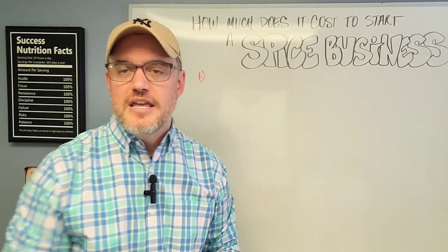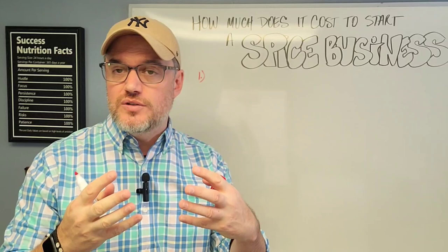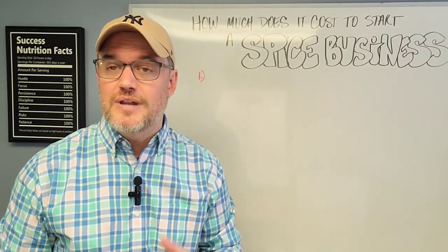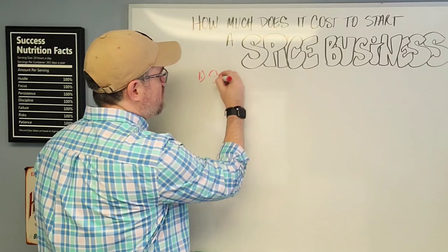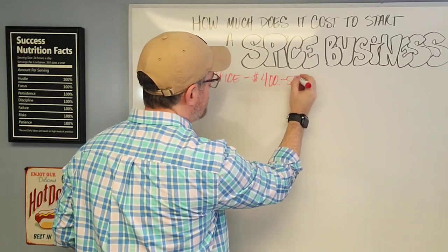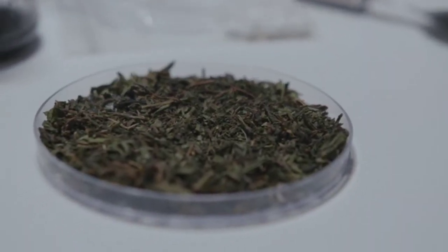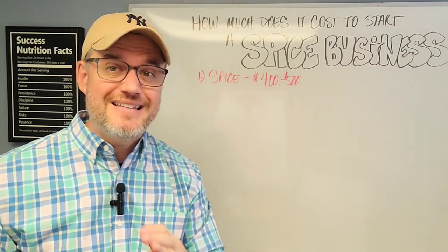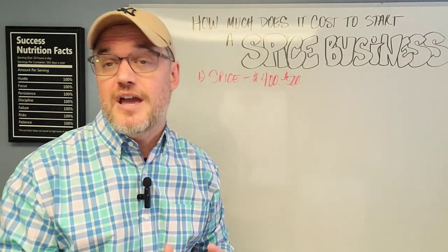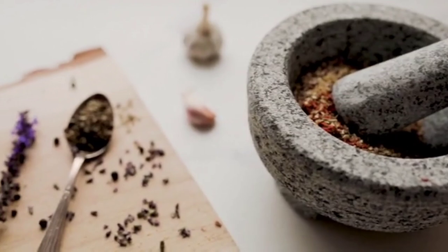There are a couple of things you need to know about sourcing your spices. Number one, you can create your own spice blends. You can bring together a multitude of spices and make them. You can sell spices individually as units, or you can pre-buy already made spice blends and repackage them with your own label. Your first investment in spices will be about $400 to $500. I highly recommend starting with two to three variations — maybe four — but not much more than that when you first start.